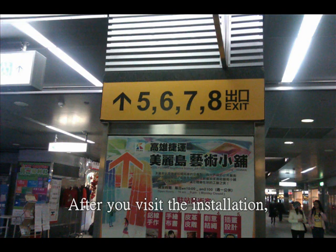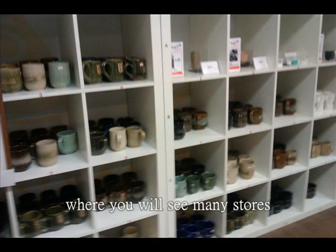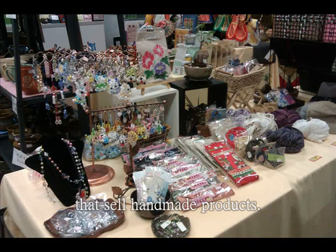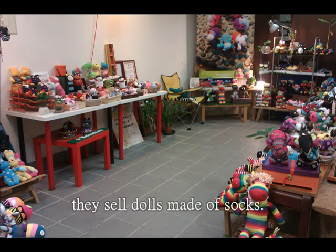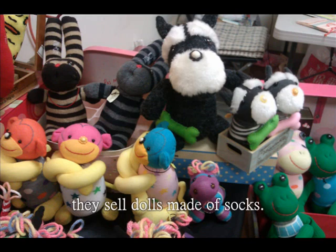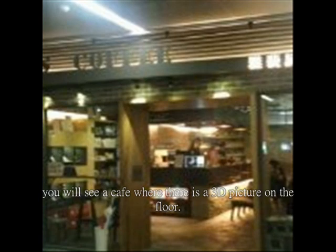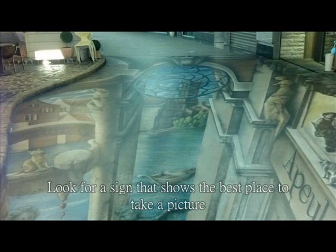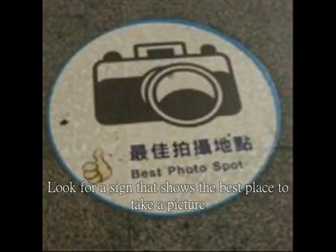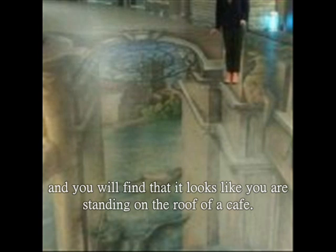After you visit the installation, you can go towards exits 5 to 8, where you will see many stores that sell handmade products — for example, they sell dolls made of socks. If you go towards exits 9 to 11, you will see a café where there is a 3D picture on the floor. Look for the sign that shows the best place to take a picture, and you will find that it looks like you are standing on the roof of the café!